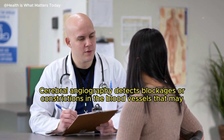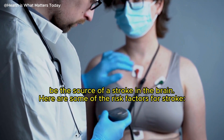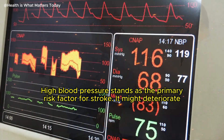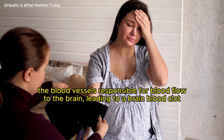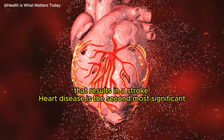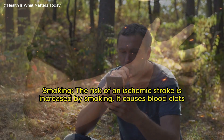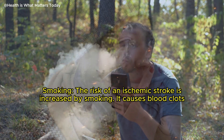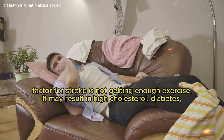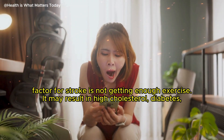Cerebral angiography detects blockages or constrictions in the blood vessels that may be the source of a stroke in the brain. Here are some of the risk factors for stroke. High blood pressure stands as the primary risk factor — it can deteriorate the blood vessels responsible for blood flow to the brain, leading to a blood clot that results in a stroke. Heart disease is the second most significant stroke risk factor and the leading cause of death among stroke survivors. Smoking increases the risk of ischemic stroke, causes blood clots in the brain, and harms blood vessels. Physical inactivity is also a major risk factor and may result in high cholesterol, diabetes, and high blood pressure.